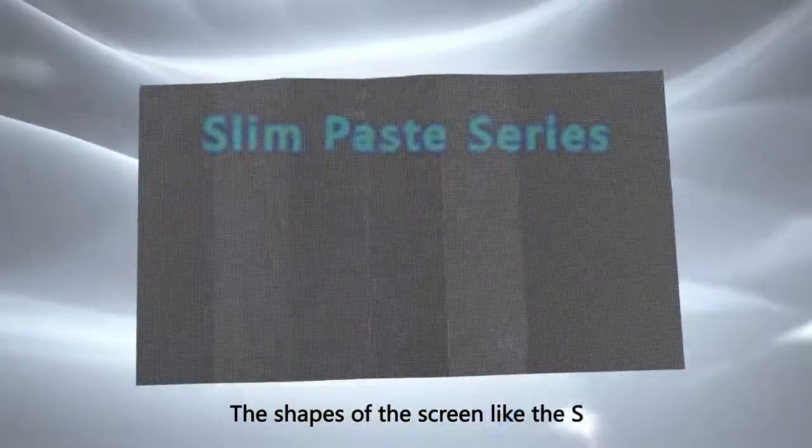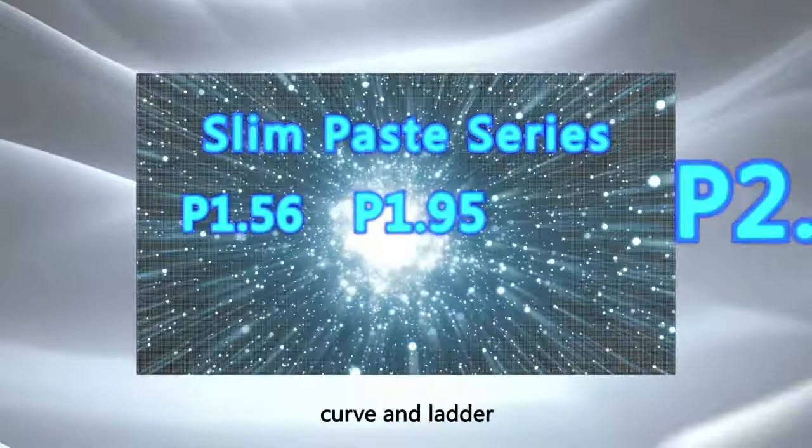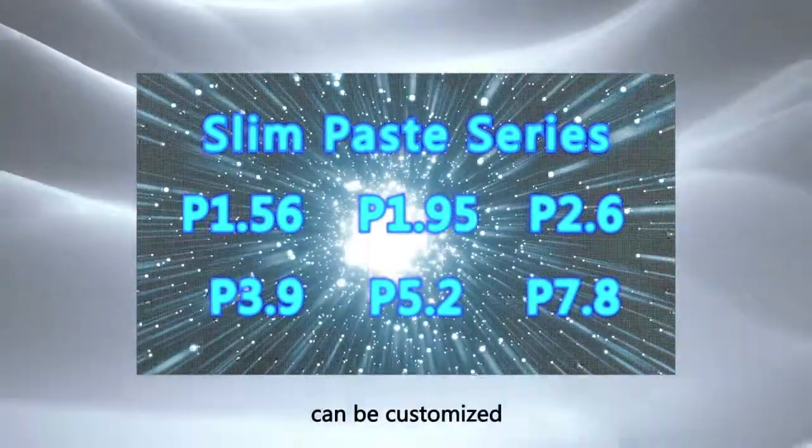The shapes of the screen — like the S, circle, curve, and ladder, etc. — can be customized.